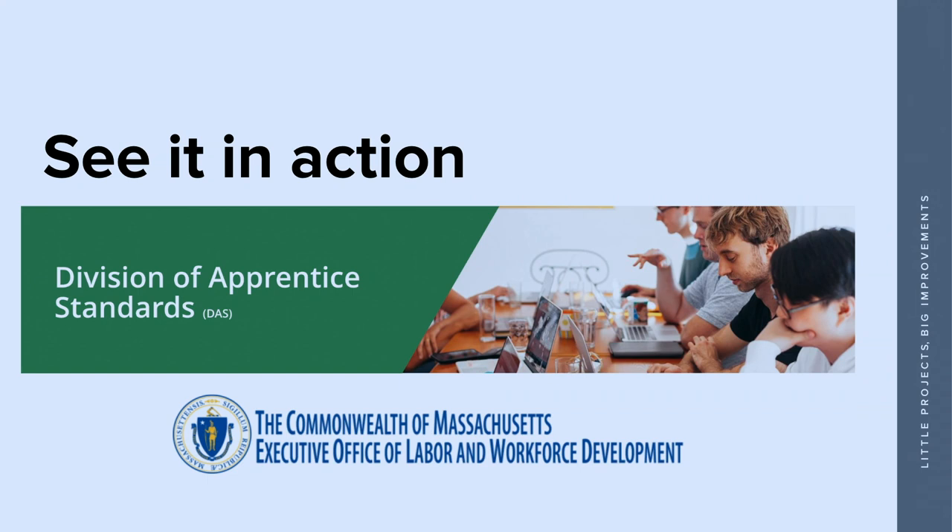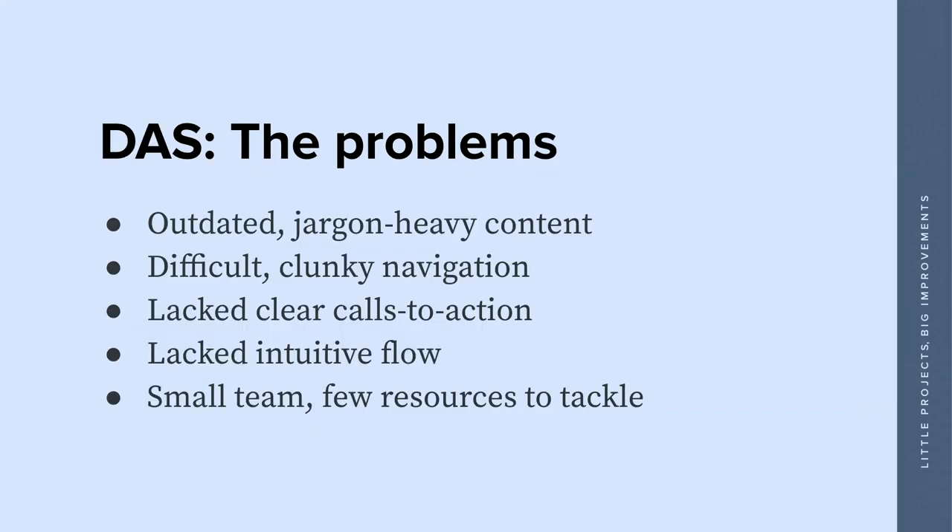As I mentioned, I did this with the state of Massachusetts. Their website is mass.gov, where every agency lives — it's one behemoth website. Where a lot of states have separate agency websites, mass.gov is not that. When the Division of Apprentice Standards said they needed website help, they couldn't say, 'Shut down mass.gov and we'll work on just this one agency.' The Division of Apprentice Standards is a small agency that focused on connecting job seekers and students with earn-and-learn opportunities in the community.